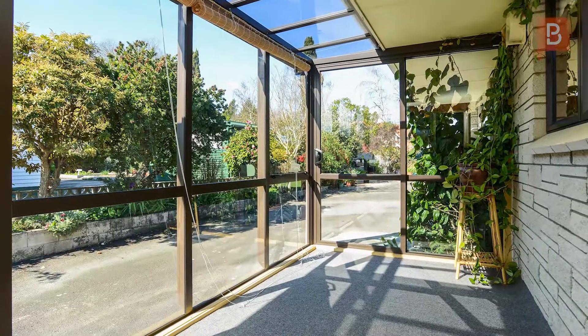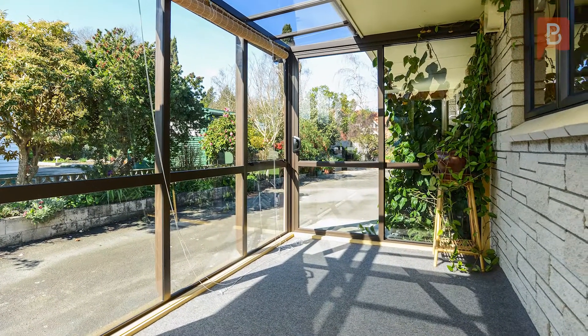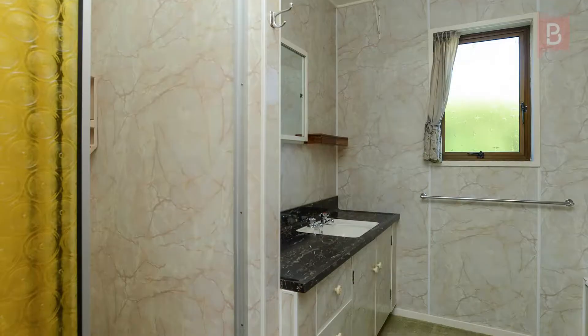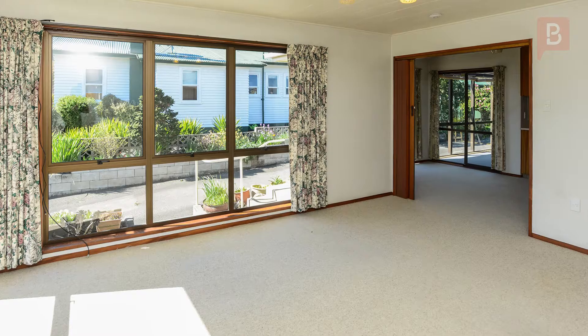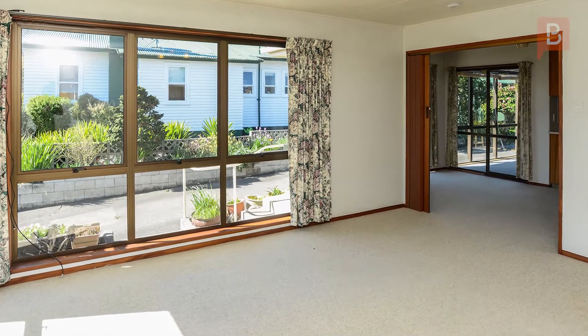This home could appeal on so many levels, from family to retirement, and it's ready now for you to move in and make it your new home. This one must be on your to-view list, so call Jane today for your opportunity to view.